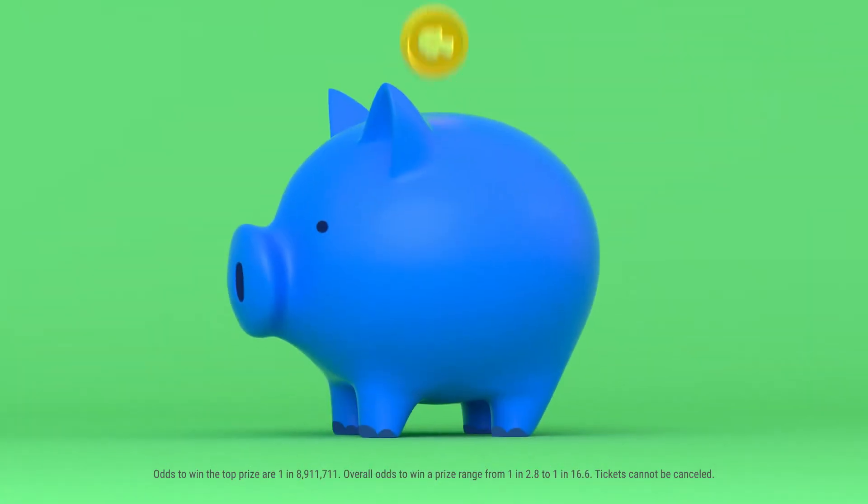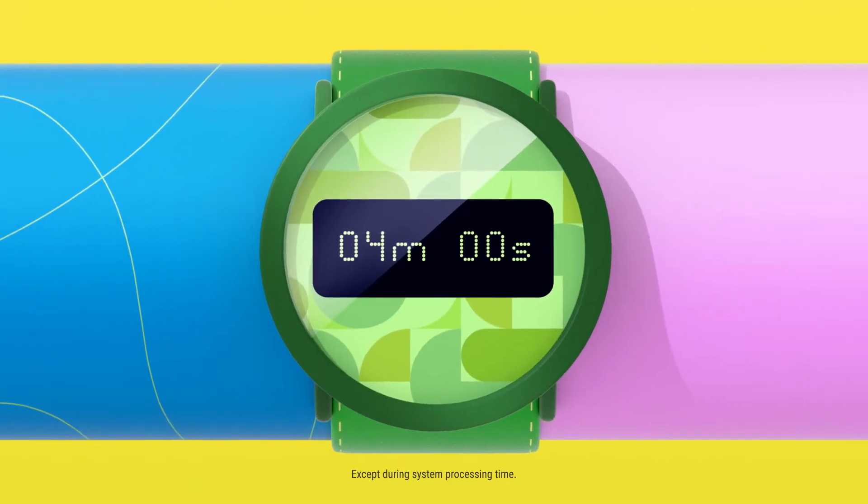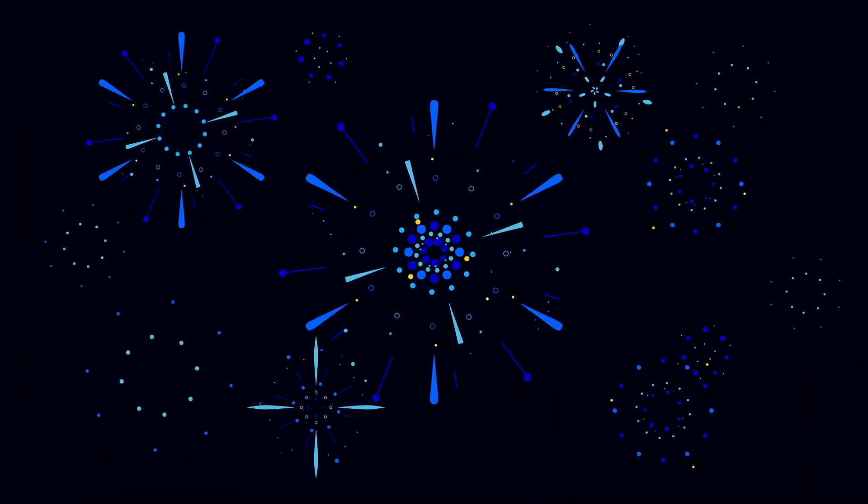You could win from $1 up to $1,000,000 on every game. With drawings every 4 minutes, fast-paced fun is on the way.